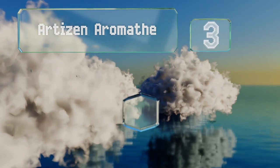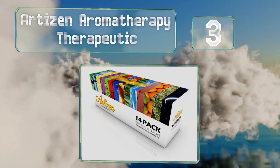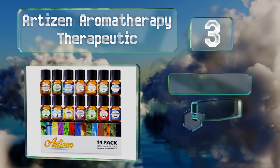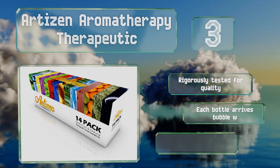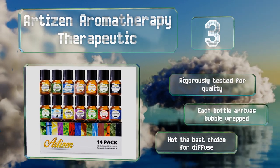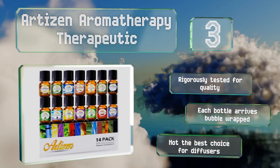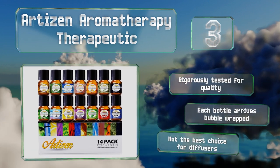Nearing the top of our list at number 3. The Artisan Aromatherapy Therapeutic contains all the blends you need to address pretty much any common ailment. This 14-piece set covers everything from respiratory issues to sleep quality. Evidence of its efficacy is anecdotal but you may find it still worth a shot. It's rigorously tested for quality and each bottle arrives bubble-wrapped. But this isn't the best choice for diffusers.